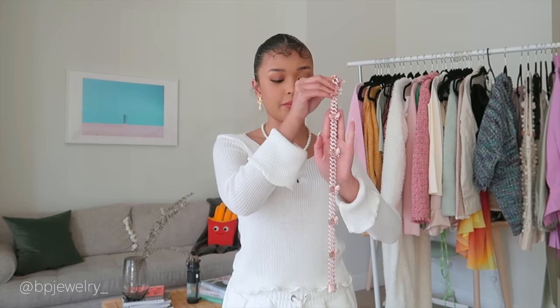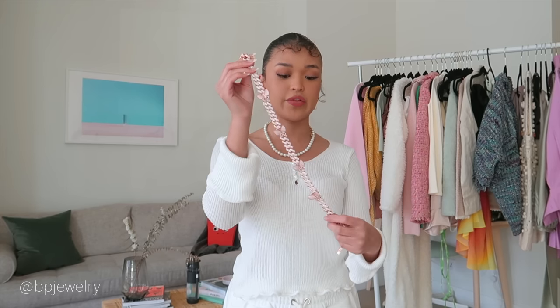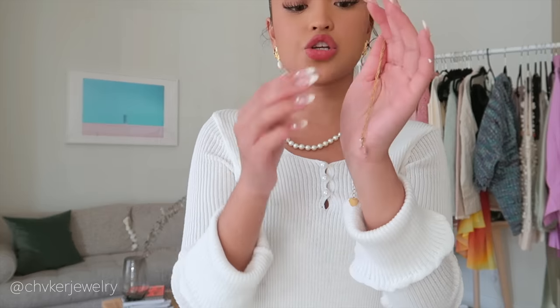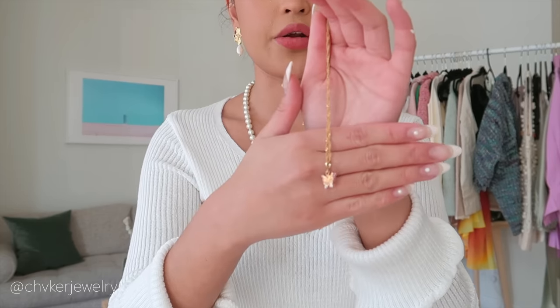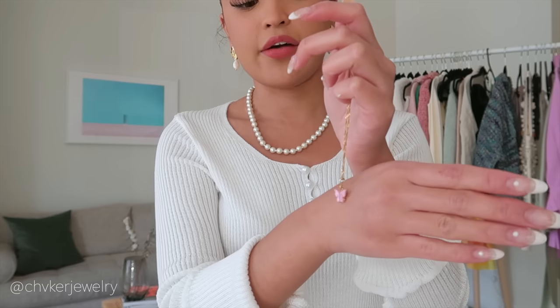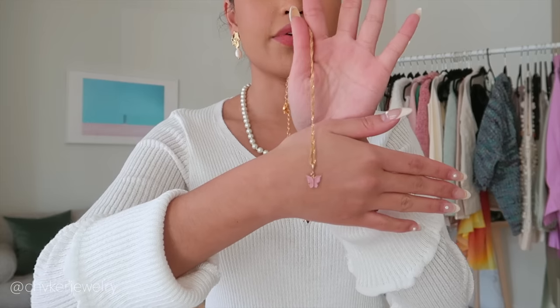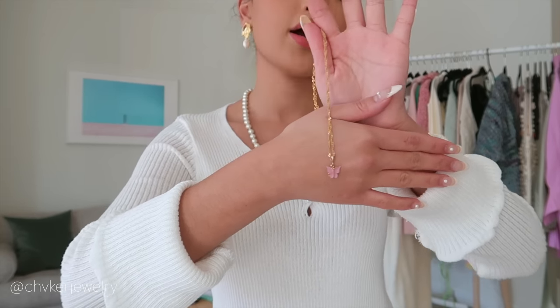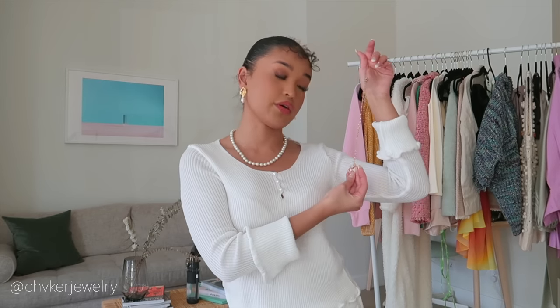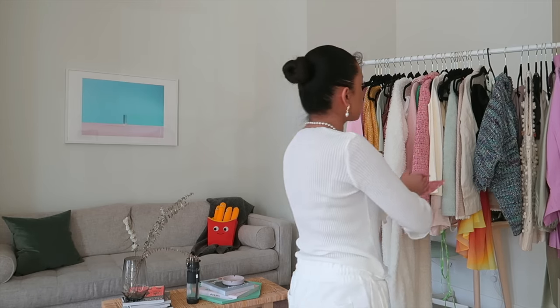For accessories, I'm starting with this really cute butterfly chain from BP Jewelry — perfect for springtime because of the butterflies and the pink color. I also got these really cute butterfly necklaces from Choker Jewelry — I've tagged them on my Instagram. I have them in pink, white, lilac, and blue, and they're all really cute to layer. I've been obsessed with all of them together with my pearl necklace.